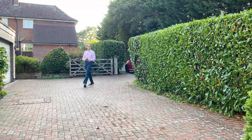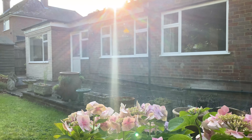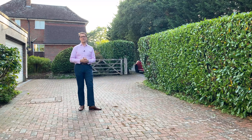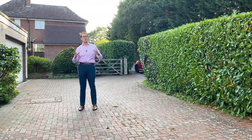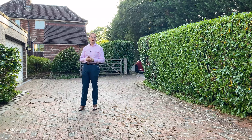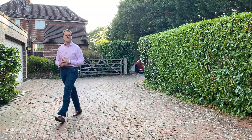Hello and welcome to another Castles video. I'm stood on the drive of this lovely property on Tower Close in Berkhamstead which we're bringing to market. It's got a lot of potential: three double bedrooms, an additional bedroom downstairs, as well as lots of reception rooms, a double garage, and a lovely big private garden. It's a really exciting project. Come with me and let's go and have a look around inside.